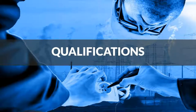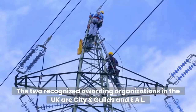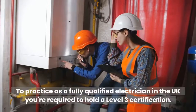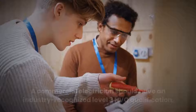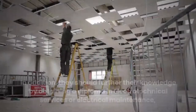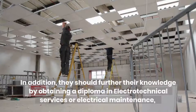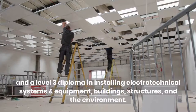Qualifications: the two recognized awarding organizations in the UK are City and Guilds and EAL. To practice as a fully qualified electrician in the UK, you're required to hold a Level 3 certification. A commercial electrician should have an industry-recognized Level 3 NVQ qualification, and should further their knowledge by obtaining a diploma in electrotechnical services or electrical maintenance, and a Level 3 diploma in installing electrotechnical systems and equipment, buildings, structures, and the environment.